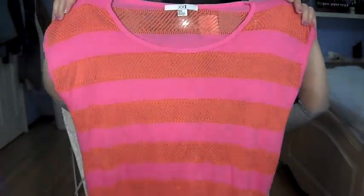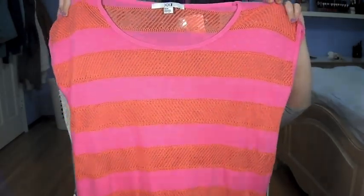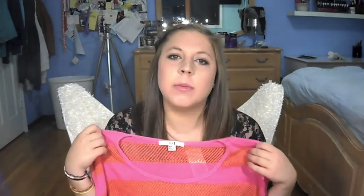I didn't even think I was going to like this one — my mom put it in my stack of things to try on, and I didn't really plan to try it. But I really ended up liking it when I put it on. It's a pink and orange striped crocheted short-sleeve sweater-type thing. The colors are kind of not so fall, but whatever — I kind of like it.